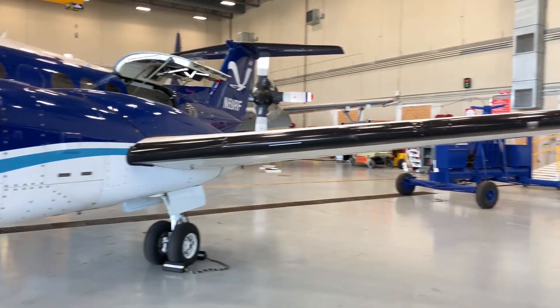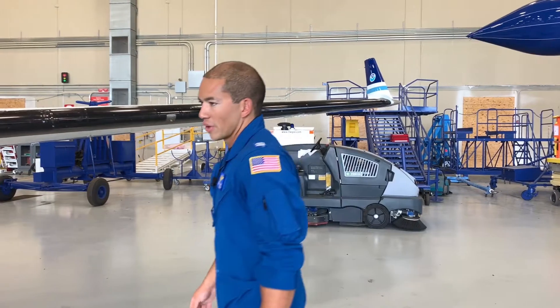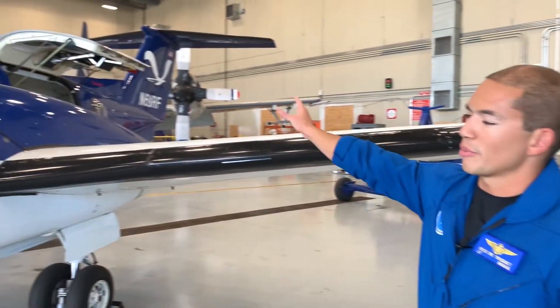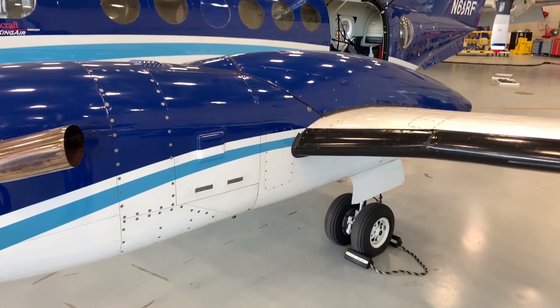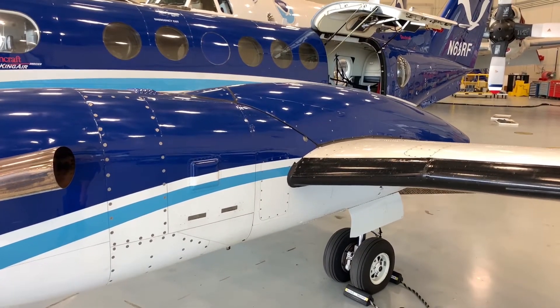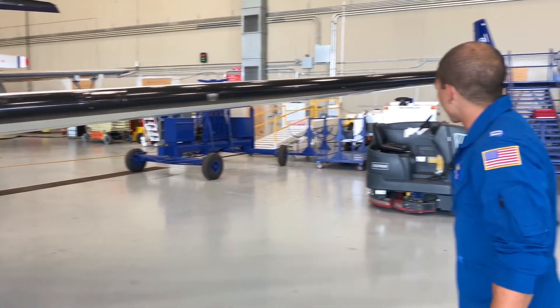The tanks include the outboard main tanks, the inboard auxiliary tanks, and then the extended range tanks, which — for those not familiar with King Airs — sit in the back of the cabin. So we can't carry any golf clubs; basically all that space is taken up by fuel now.